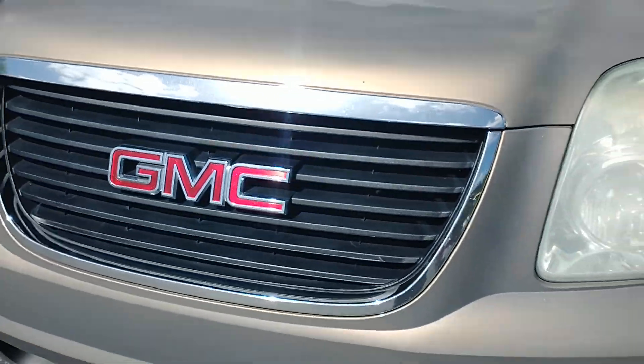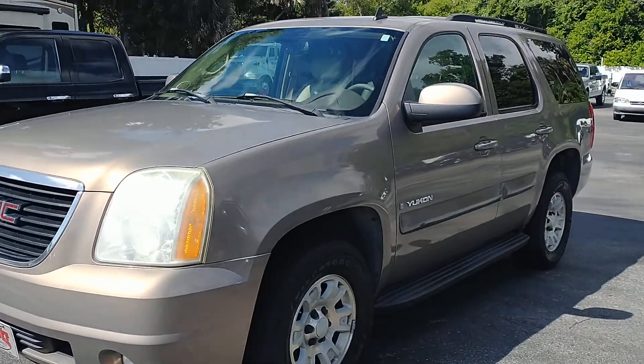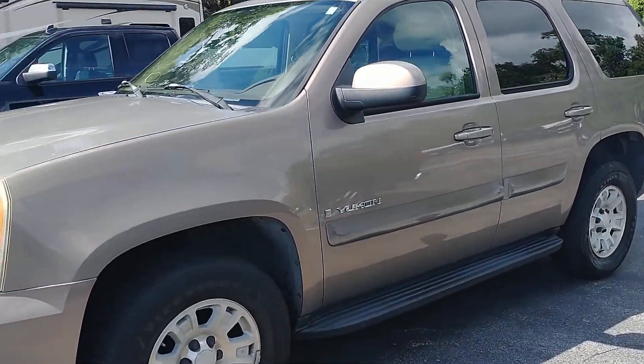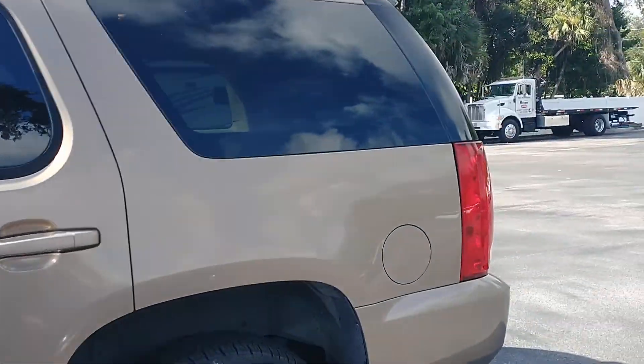Hey, this is Joe from Richie Autos in Daytona Beach, Florida, and I am standing here with the 2007 GMC Yukon that you inquired on. This vehicle, actually, body-wise, is in really good shape.